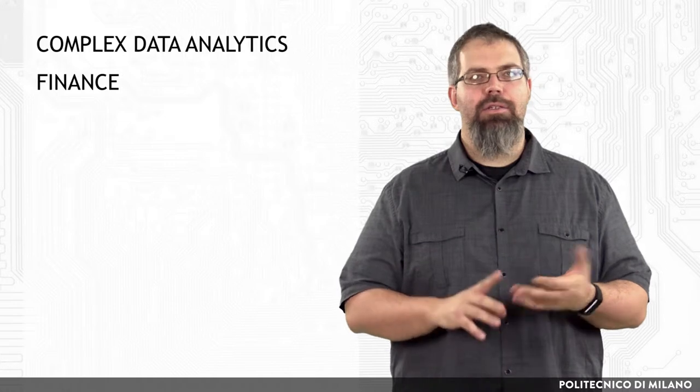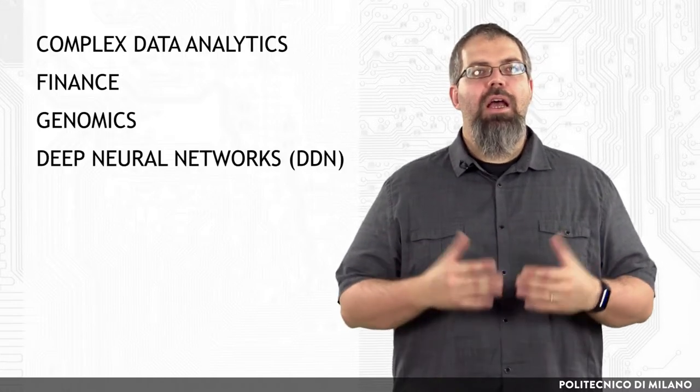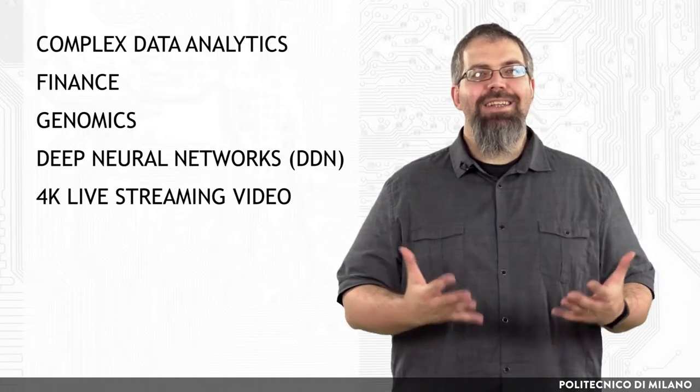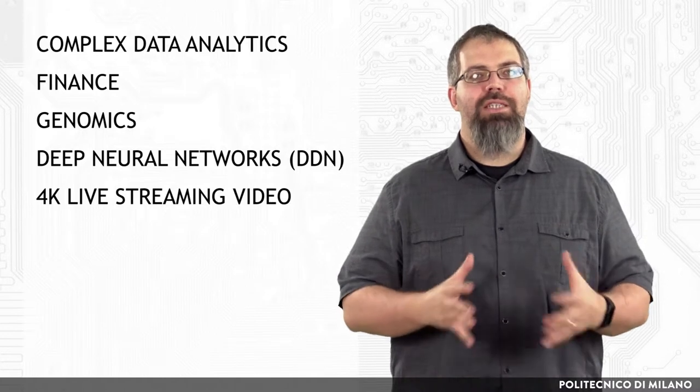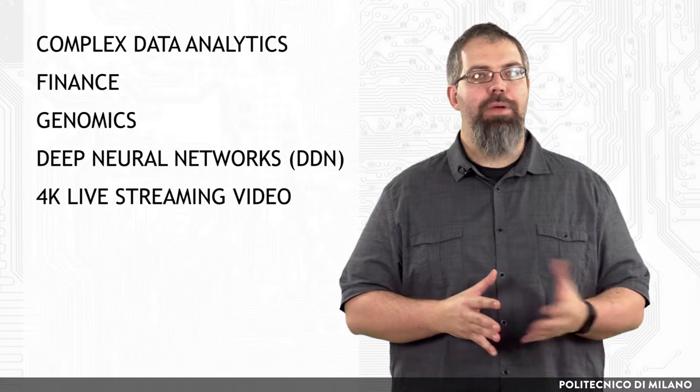This is done because accelerators complement CPU-based architecture and deliver both performance and power efficiency. Applications such as complex data analytics, finance, genomics, deep neural networks for artificial intelligence, 4K live streaming video, and advanced networking and security features are increasingly being offloaded to super-fast accelerators that can provide more than a 10x improvement in performance compared with the CPU.